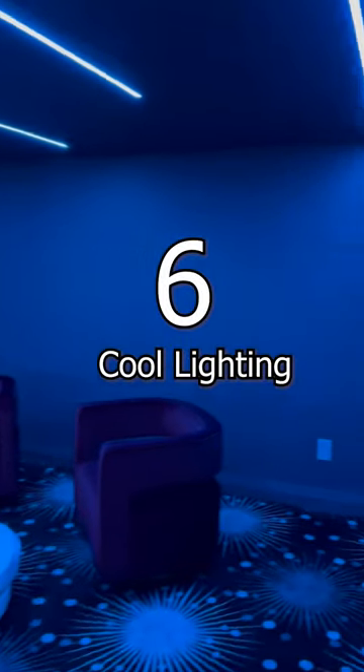6. Cool Lighting. Set the mood for relaxing, watching movies, and more with track lighting.